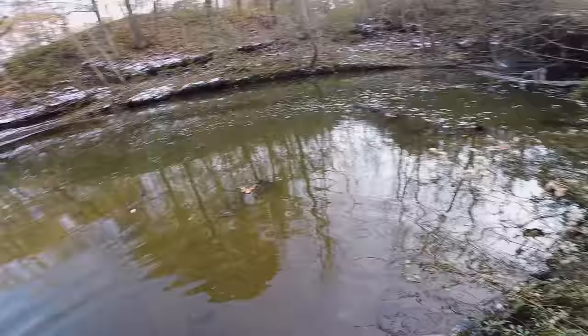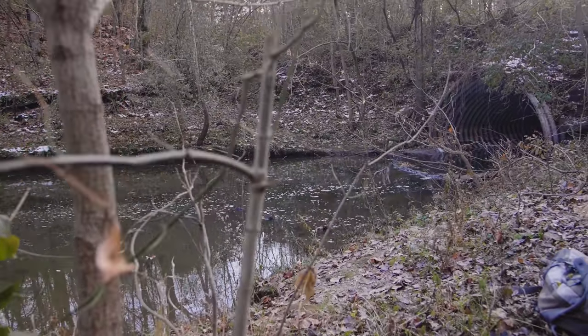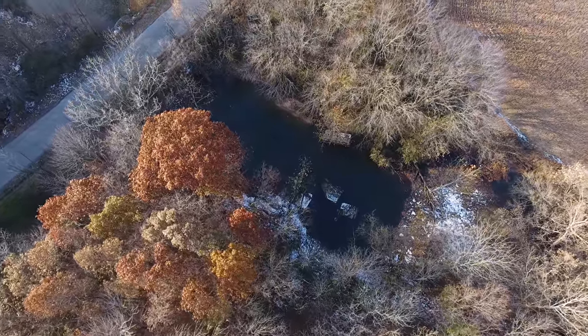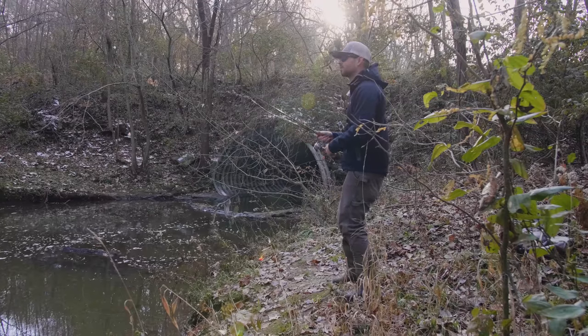You guys, this is one of the coolest little fishing spots I've ever found. It looks like it's actually dammed off, so this is like a tiny little pond hidden in the woods. Hopefully there are some decent fish in here, but I was not expecting to catch a crappie — that is so cool!